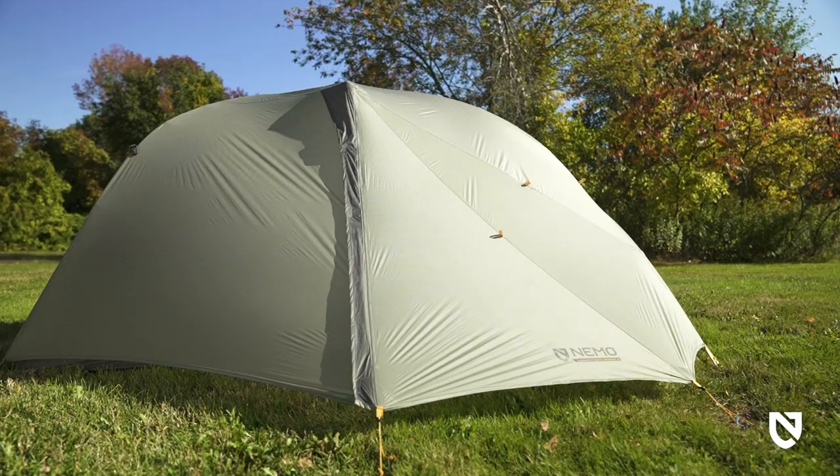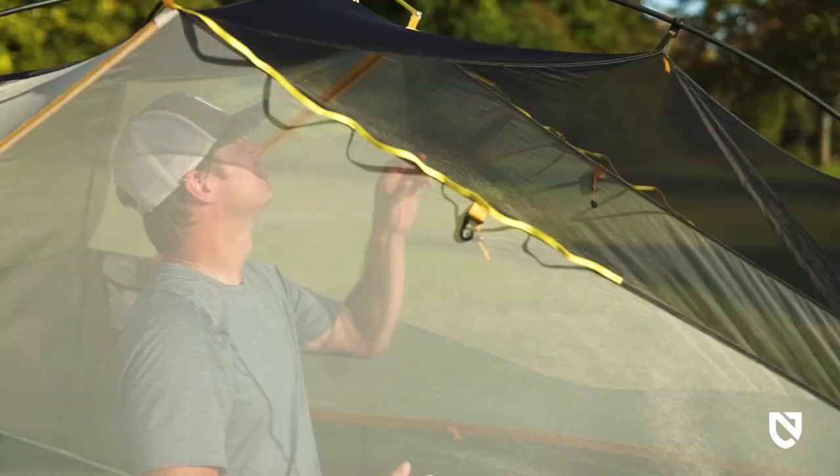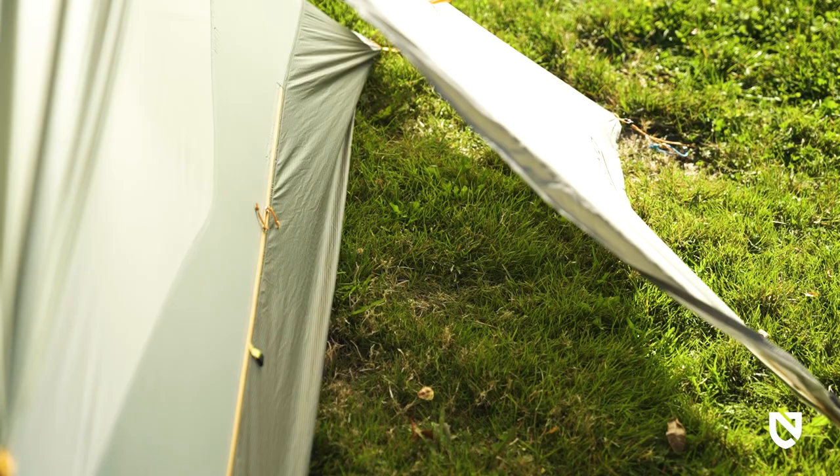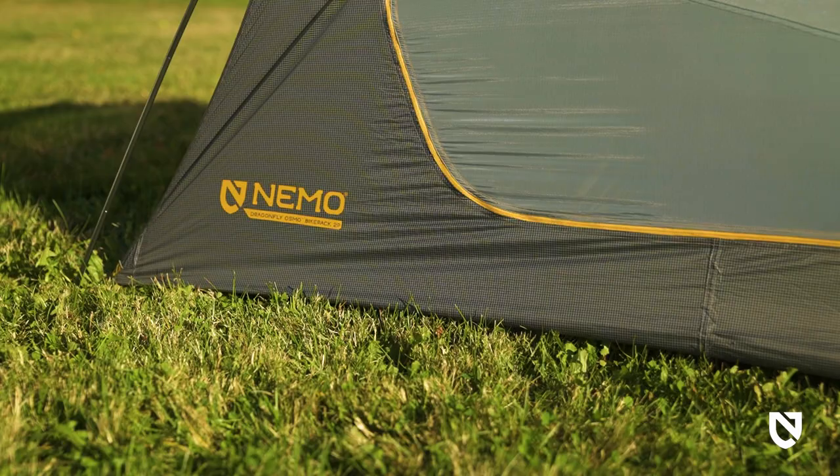into a variety of surroundings. With a smartly tapered asymmetrical design that shaves weight, Dragonfly Osmo Bike Pack offers ample headspace where you need it, and includes massive trapezoidal vestibules that take gear storage to the next level.